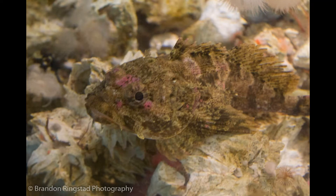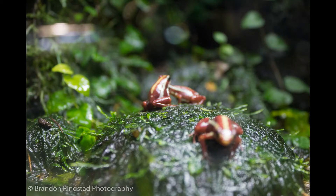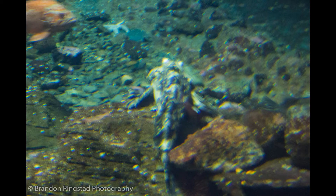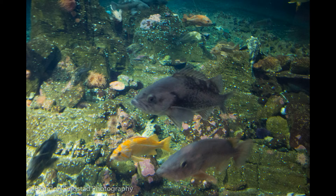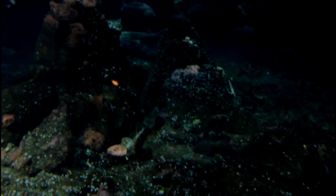Hello sculpin friend. We are wandering into the frog encounter. Can you tell I like sculpin? This is a huge wall of water around us with friendly fish.